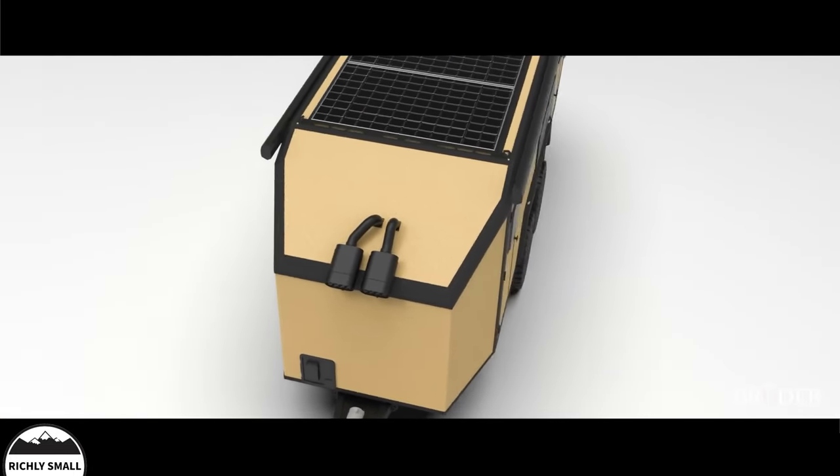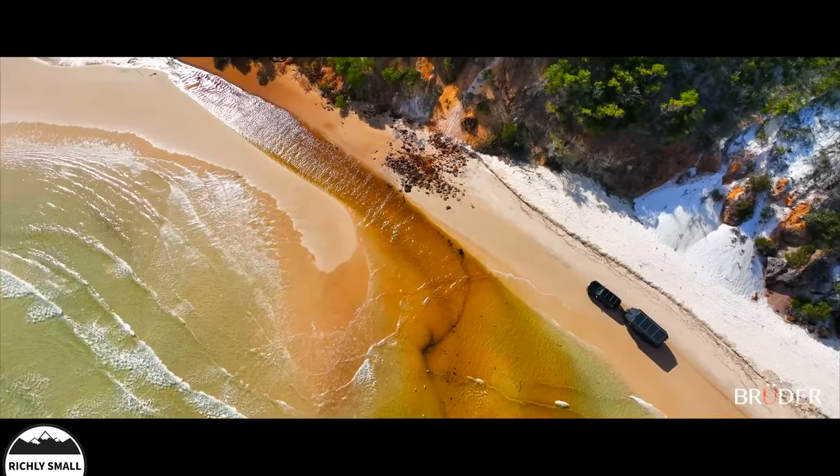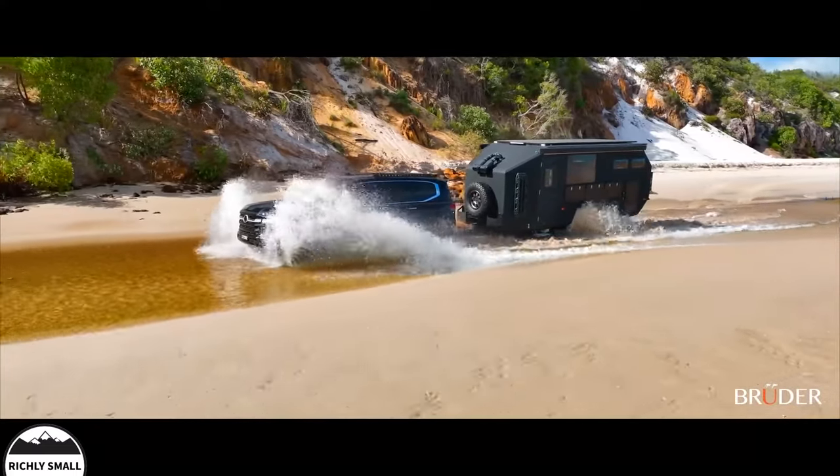Both the suspension and chassis are engineered to withstand over five times the maximum weight of the EXP-8. The chassis is also fully sealed so no off-road debris can get trapped within.